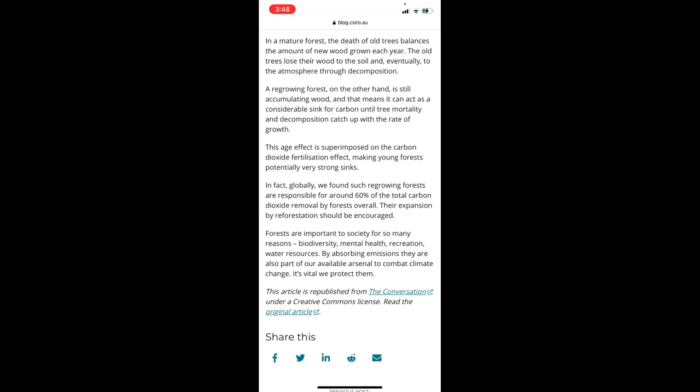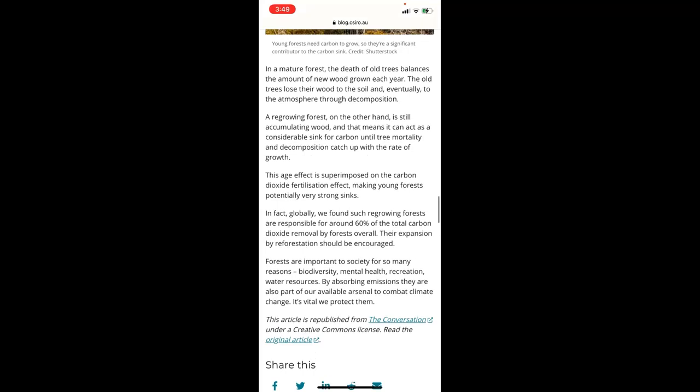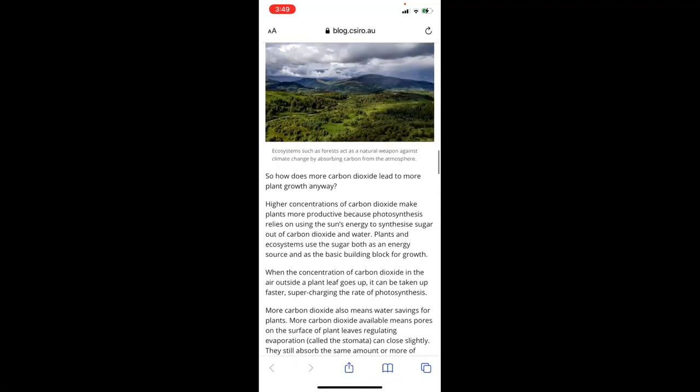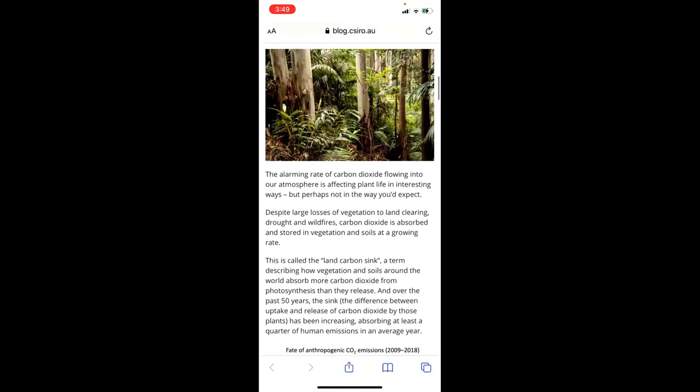Forests are important to society for many reasons: biodiversity, mental health, recreation, water resources, and absorbing emissions — they are also a valuable tool to combat climate change. It's vital that we protect them. Carbon does get stored in trees, but when you cut a tree down, that carbon comes out. Anyway, just wanted to share this one with you all.